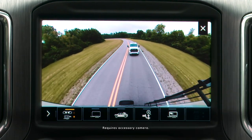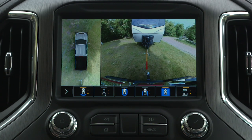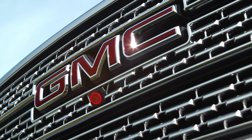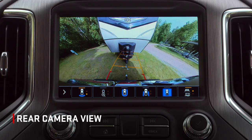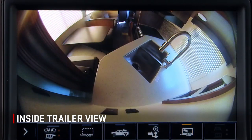The third trailering package is the available High Definition Surround Vision System, which adds a grill mounted camera, side view cameras in the outside rear view mirrors, and also includes a rear camera mirror. This includes all of the previously mentioned views plus several others.